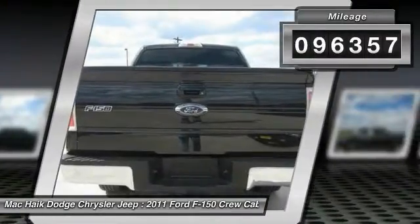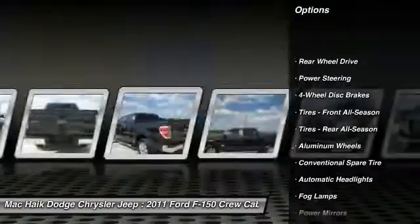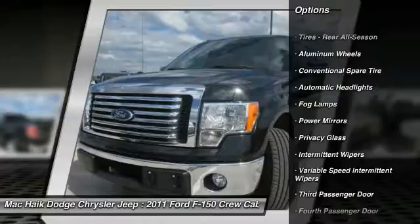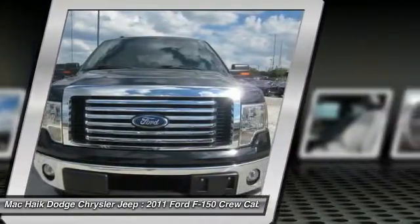Here are some of this vehicle's great options: keyless entry, stability control, traction control, anti-lock braking system, driver airbag, adjustable steering wheel, power steering, four-wheel disc brakes, aluminum wheels, cruise control.